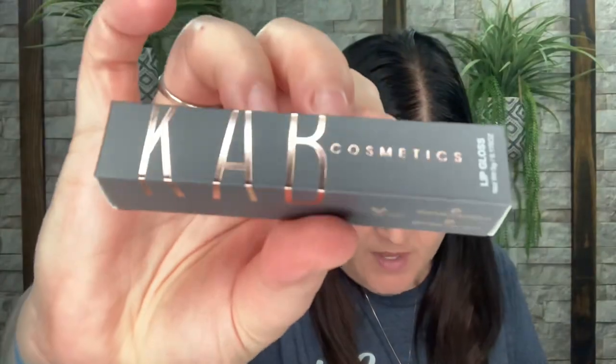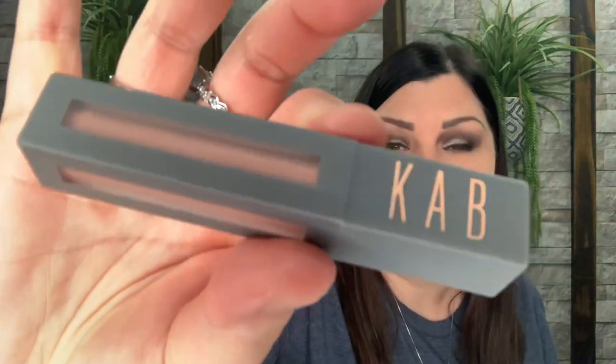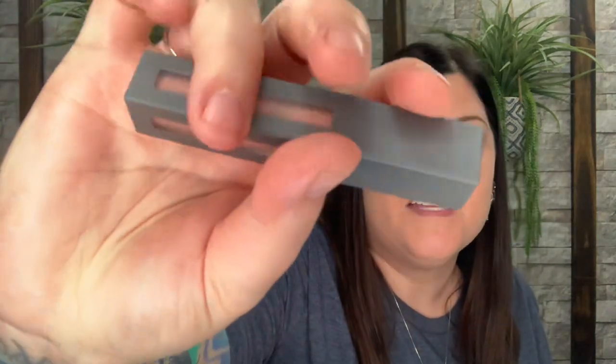Now we have KAB Cosmetics. This is a full size — it's Sugar Plus Spice Gloss, valued at 18 dollars. Wow, this is almost the cost of the entire box right here! I love how you can see through it on all four sides. That is a really pretty package, and it is a lip gloss — a really light color.